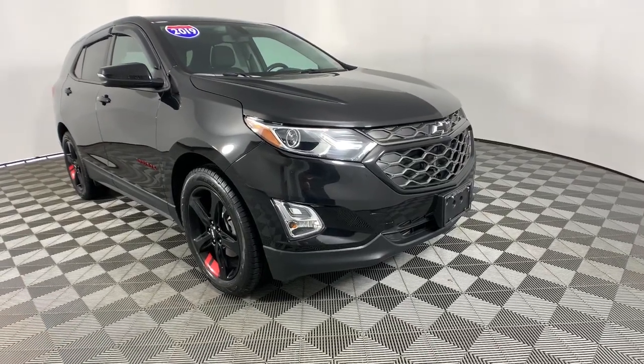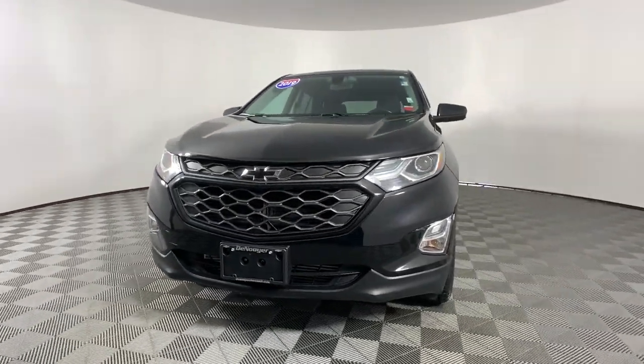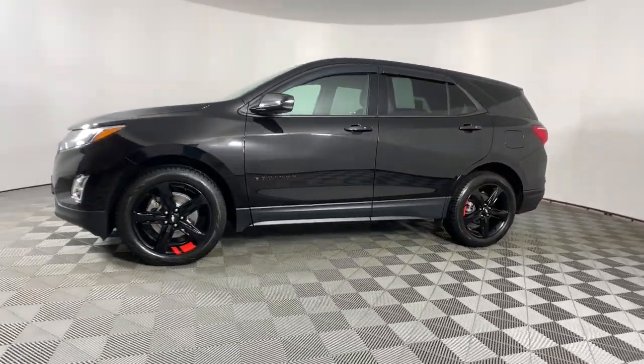Get a feel for the 2019 Chevrolet Equinox. This vehicle is an outstanding buy with fewer than 40,000 miles on the odometer. The Chevrolet Equinox, the small SUV with a big spirit of adventure.